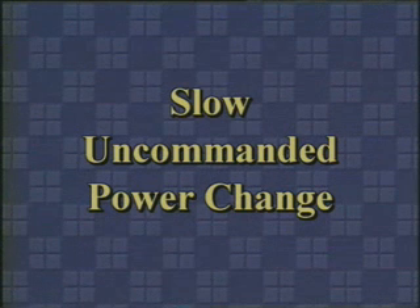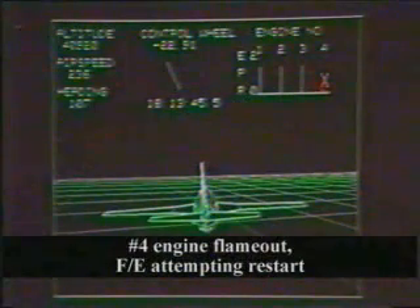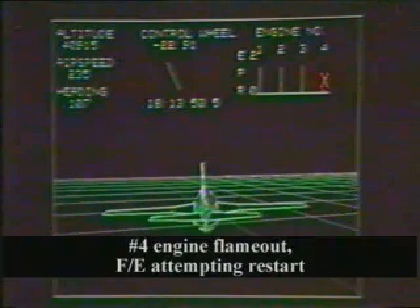The last type of malfunction to be discussed here is more subtle: slow decay of thrust, or non-response to the power lever. These can be subtle, to the point that they can be completely overlooked, with potentially serious consequences. If an engine slowly reduces power, or when the thrust lever is moved the engine does not respond, then the airplane will experience asymmetric thrust.